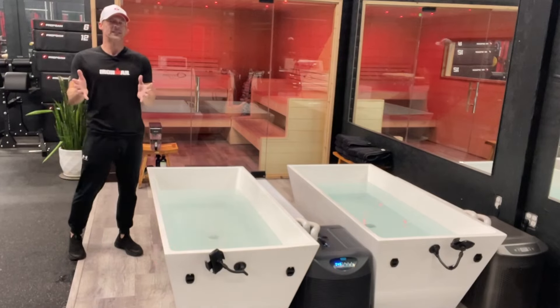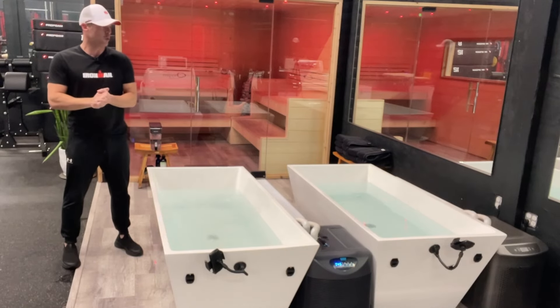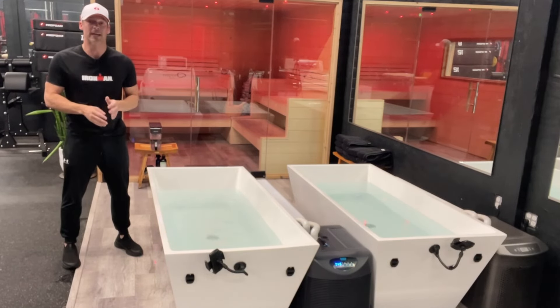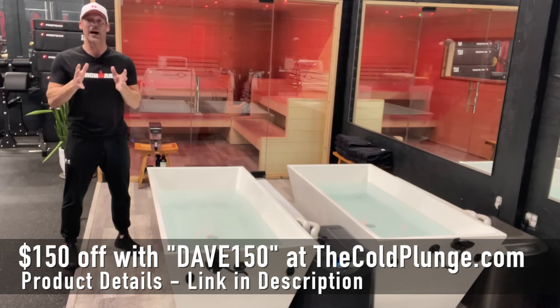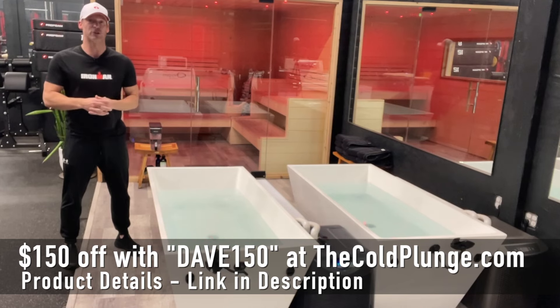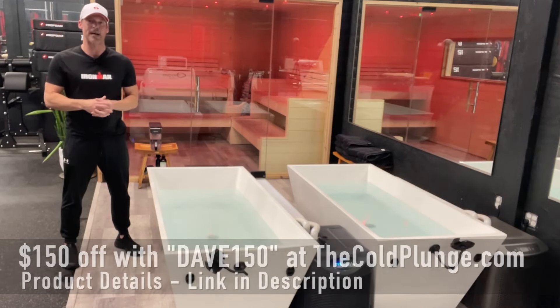If you want to experience the benefits of cold water immersion or contrast water therapy, use my code Dave150 at checkout at thecoldplunge.com and save $150 off your next purchase.